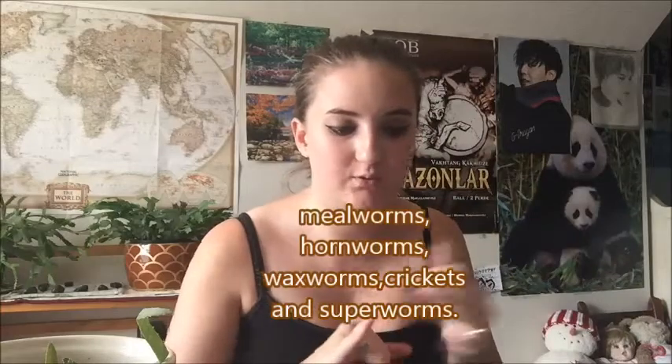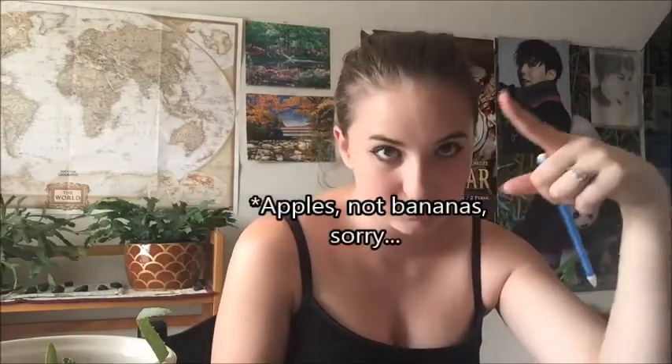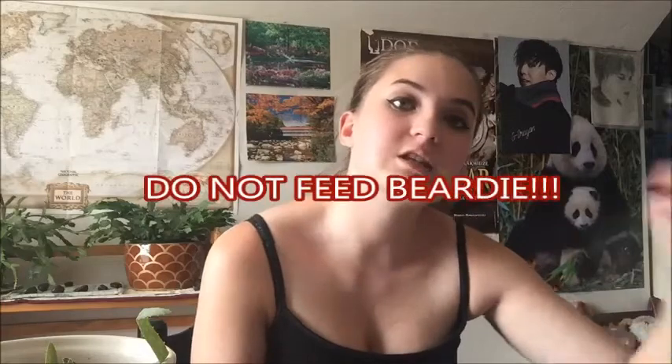For meat, they can eat mealworms, hornworms, waxworms, crickets, and super worms. A warning for some fruits: bananas — peel them before feeding because the skin is not good. Same with apples — peel the skin before feeding. Same with grapes and peaches. Mangoes you can feed everything apparently.